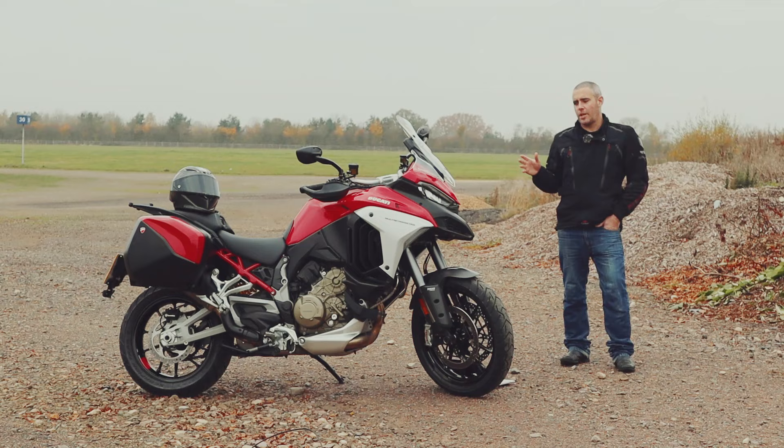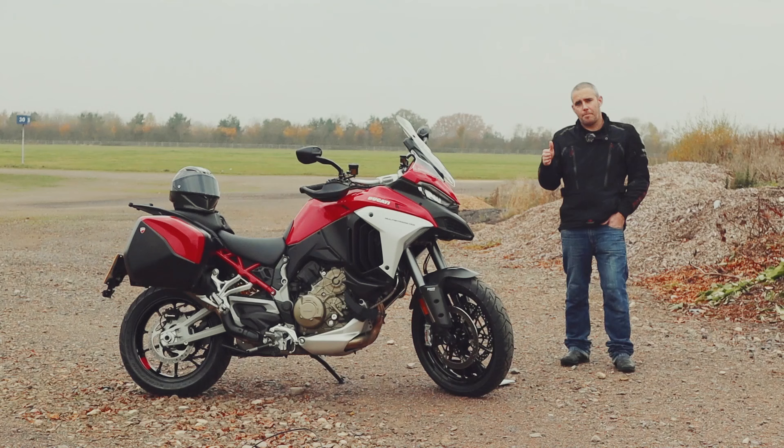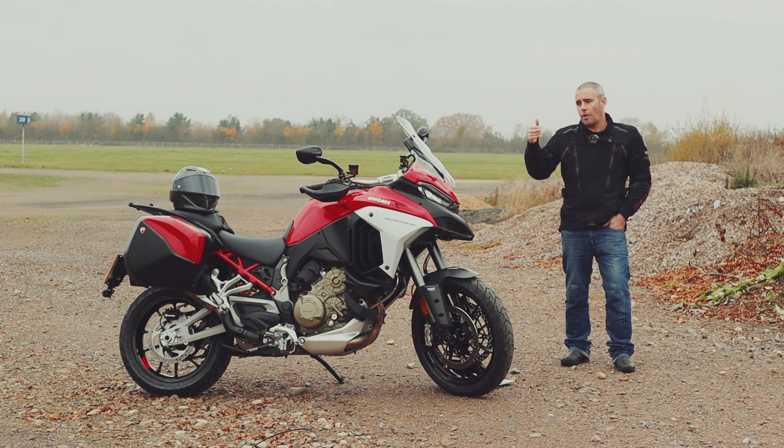The new Multistrada V4 S also brought with it a first in the motorcycle category, in the form of radar-assisted cruise control. This system allows you to fix the bike on a set point further up the road, and it will maintain a gap to the vehicle travelling in front of you. Likewise, you've got warning lights on the wing mirrors to advise you if there is a vehicle sneaking up the outside or the inside of you.